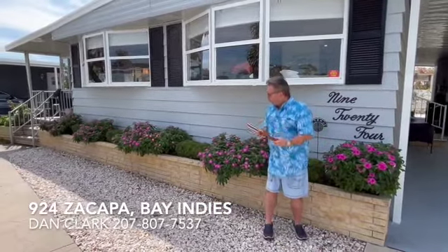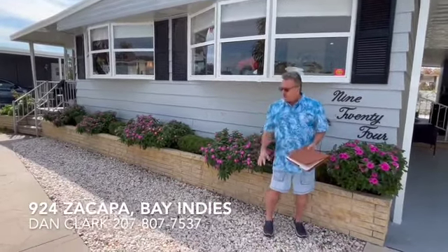Hi, Dan Clark here at beautiful Bay Indies. Today we're at 924 Zacapa, standing in front of the home. Beautiful landscaping, got some rocks out front.